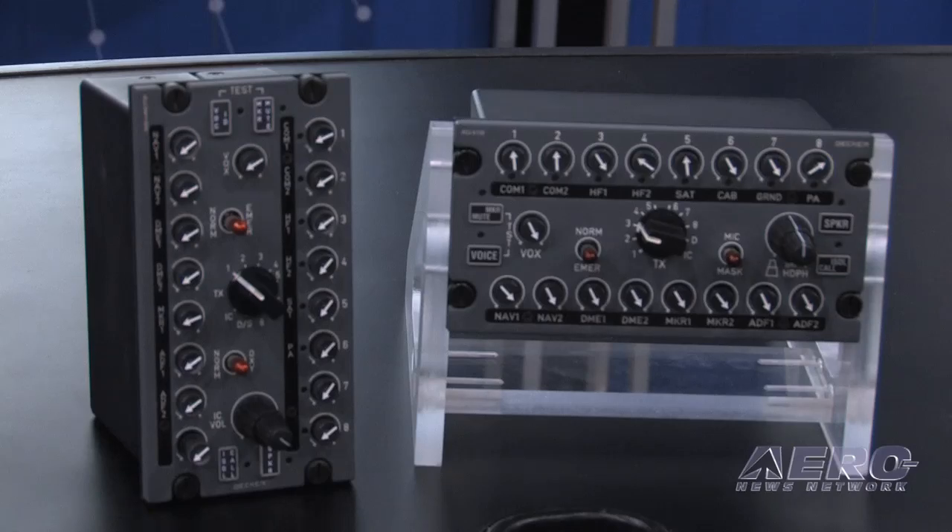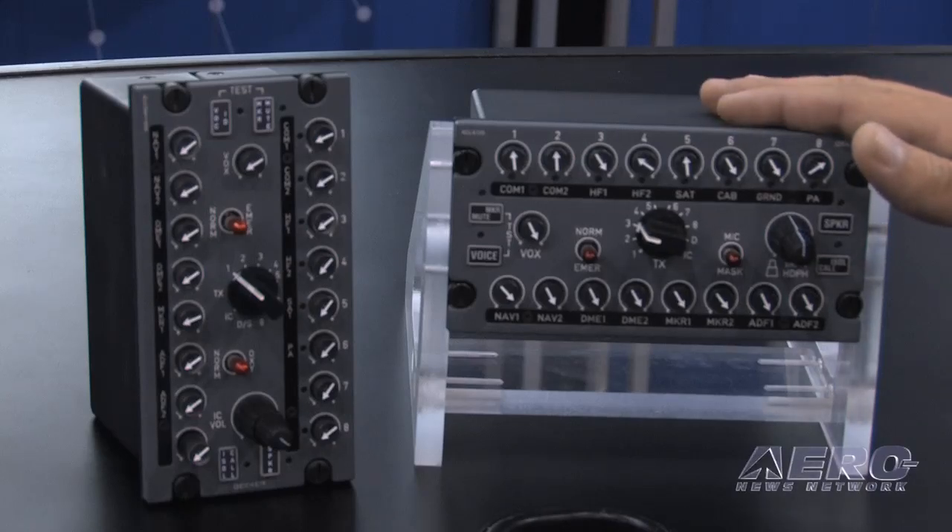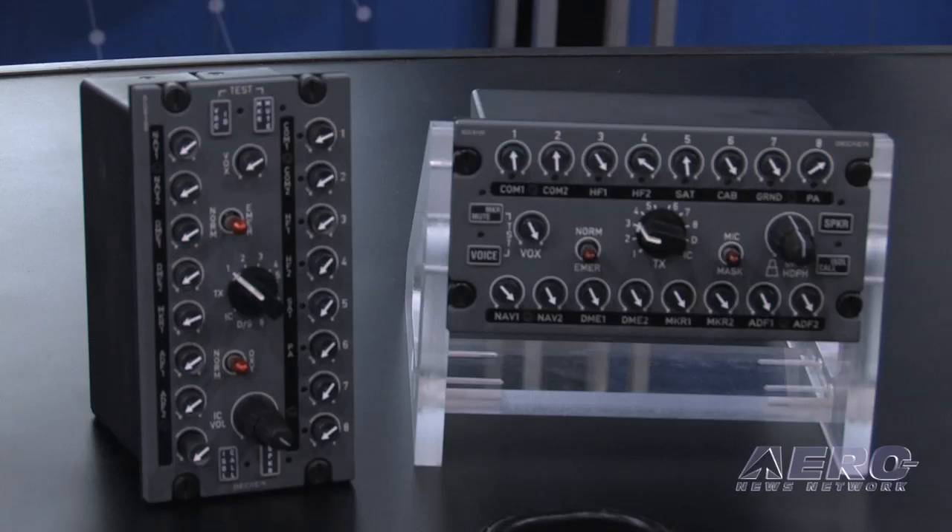The system works on a digital CAN bus interface. You have one box, which is the REU — a black box that sits somewhere in an avionics bay. You can have up to six panels scattered throughout the aircraft, and they all interconnect via the CAN bus, a serial interface. This reduces wire immensely. All the analog audio stops at the REU; everything else is just CAN bus. In the legacy world, you had analog wiring all over the aircraft. So that's a huge advantage, just inherent to the architecture of the system.